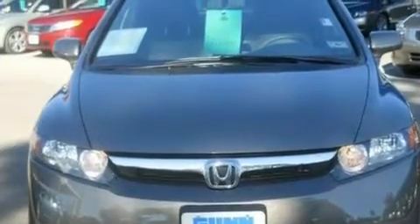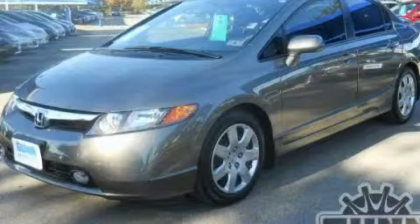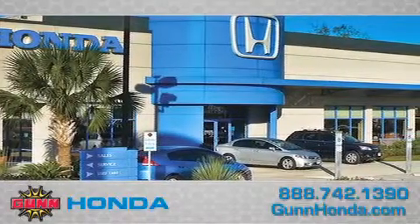We hope you found this video informative. Please contact us today. Call Gun Honda to arrange for a closer look at our entire inventory and find out why Gun's One Simple Price is simply better.